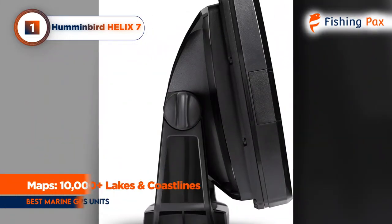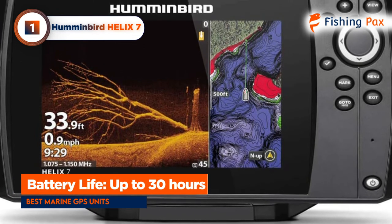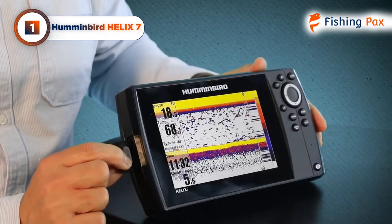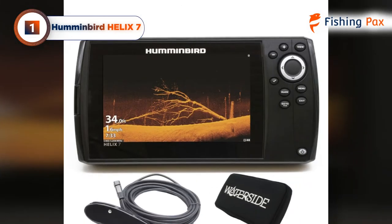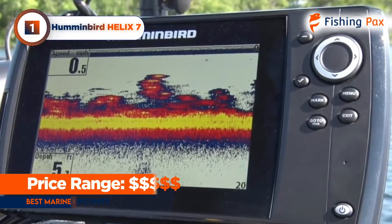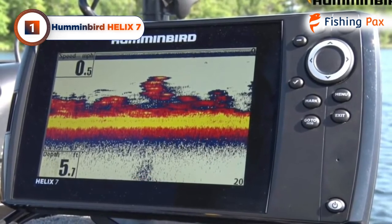Confirming map data with the dual-beam sonar can be done in wide or narrow mode, looking either underneath the boat or off to the sides. Even with all these performance features, the battery lasts for about 30 hours with the backlight on a medium setting. The screen is visible in direct sunlight, and the whole thing is backed up with a one-year limited warranty. Keep in mind, this unit would likely be a bit complicated to mount on a kayak without its own dedicated battery mount — it's definitely a better marine GPS for boats than for kayaks and floats.